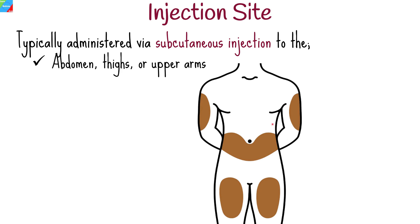Adalimumab is typically administered via subcutaneous injection. The injection site may vary, but commonly used areas include the abdomen, thighs, or upper arms.